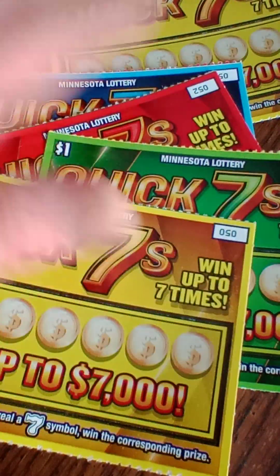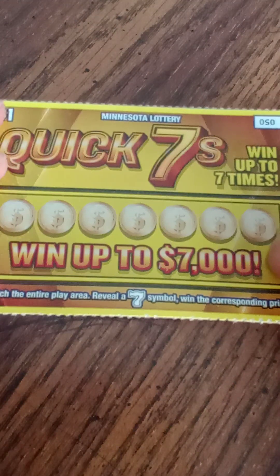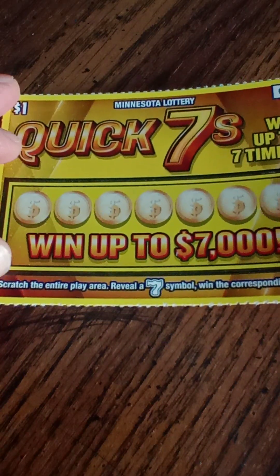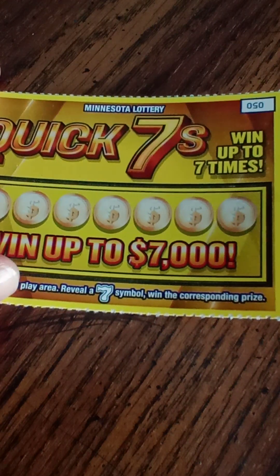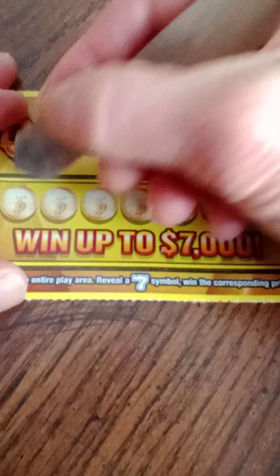I have tickets number 50 through 54. They come in all kinds of colors, so that's kind of cool. Overall winning odds are 1 in 3.78 approximately. So we're going to see what happens. It looks like all you need to do is scratch the entire play area and reveal a seven to win the corresponding prize. Let's see what happens.